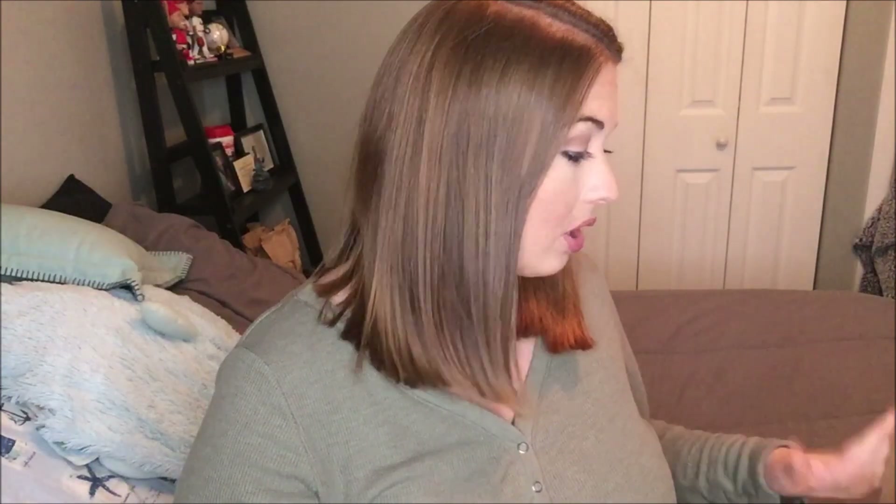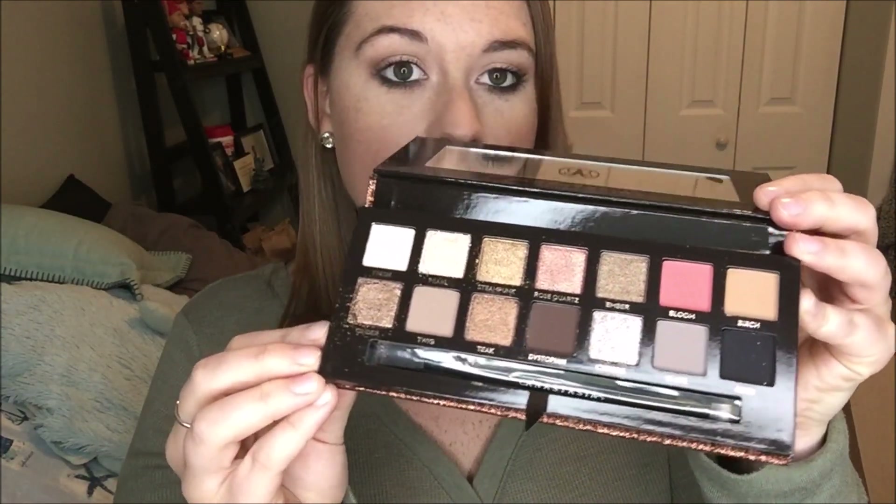I'll start with the sad thing first. I picked up the Anastasia Beverly Hills Sultry Palette and this was what I was most excited about — and it's broken. I already called Sephora and they're sending me a new one, and I just have to take this one back to the store when I get the new one. Cinder and Pearl are broken; Cinder is completely out of the pan and Pearl is the same, but the rest are pretty much intact.